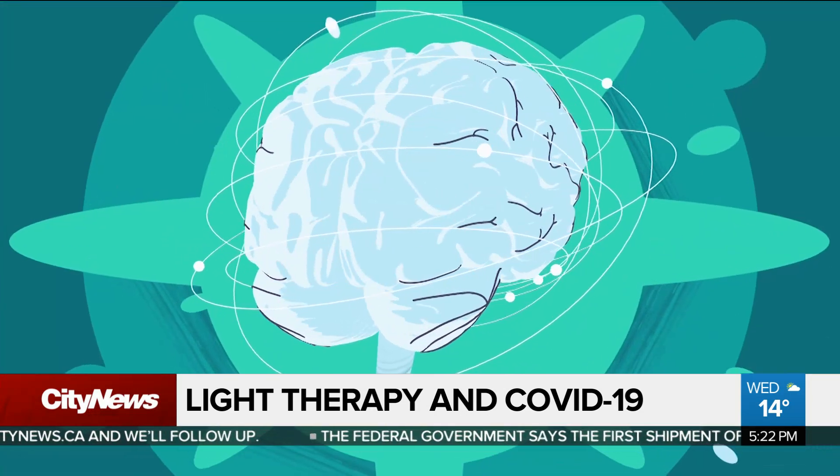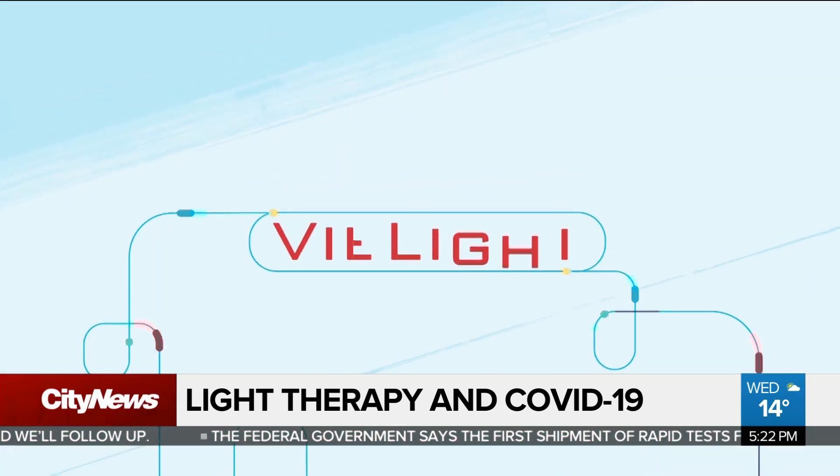Now the same Toronto-based company and same sort of therapy is being used in a trial study for COVID-19. It's called COVID Light by V-Light Inc., and here's how it works.